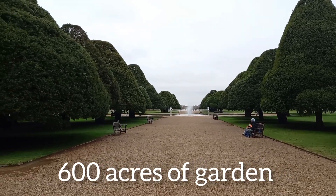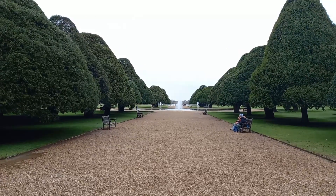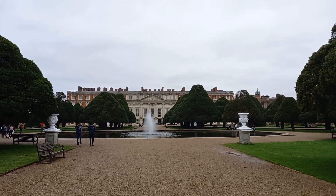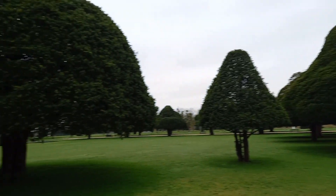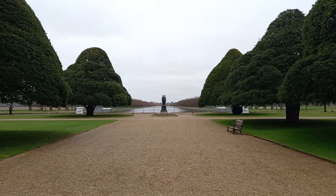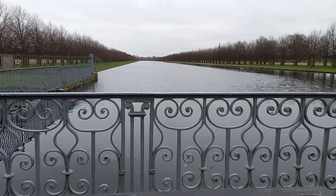This is in the gardens outside of the palace. There's the palace there, beyond the waterfall. How nice is this?